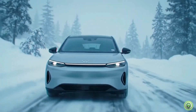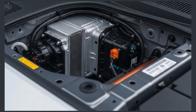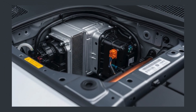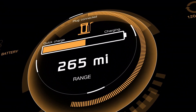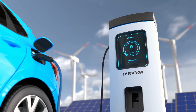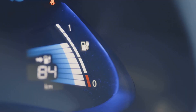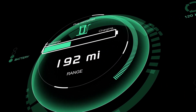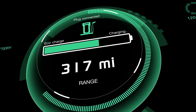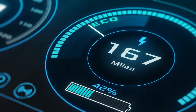Heat pumps not only help save battery but also reduce the need for fossil fuel-based backup systems, like gasoline heaters some EVs used to rely on. That means fewer emissions and a smaller carbon footprint. Plus it's good for your wallet — less energy used means fewer charging stops and lower electricity bills over time. It's a small piece of tech with a big long-term payoff.